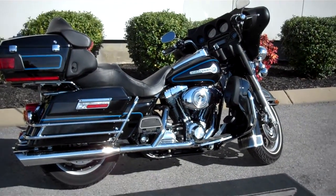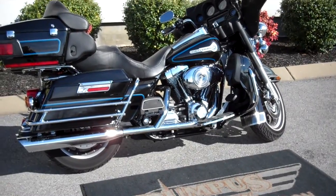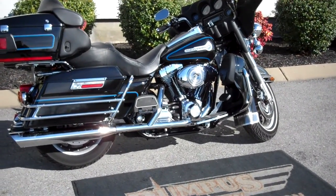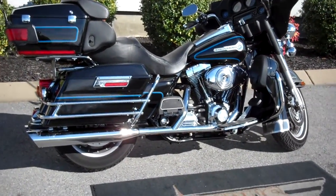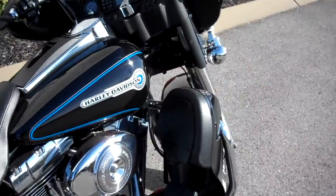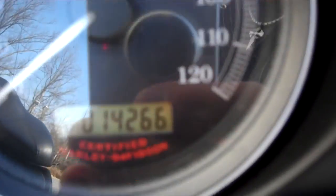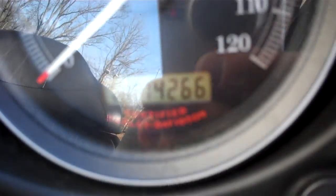Hey everyone, this is Greg, the internet sales guide down at the Murfreesboro location of Bumpus' fine family of dealerships. What we have here is a 2006 Ultra Classic police officer edition. The motorcycle only has 14,266 miles on it.